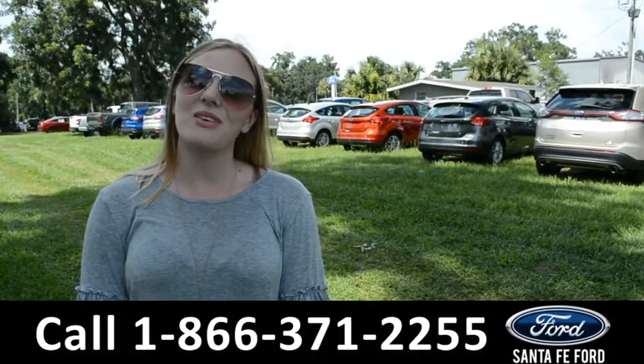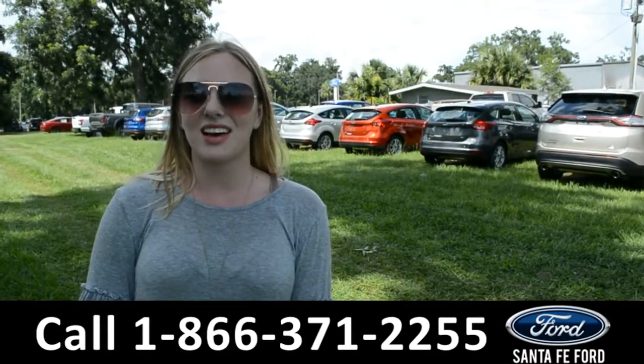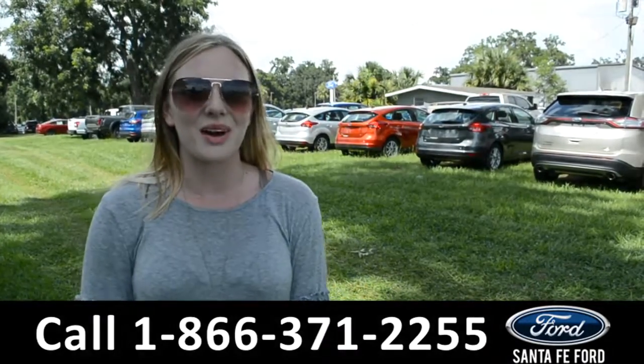For more information on this specific vehicle, give us a call at the number below or visit us online at SantaFeFord.com. This was Kelsey — thanks for watching.